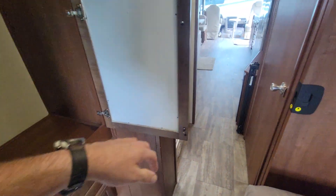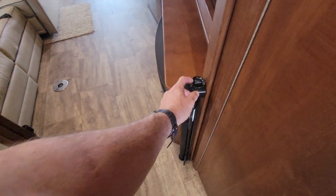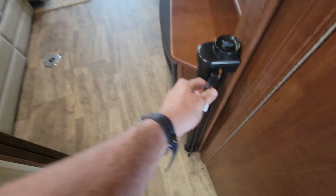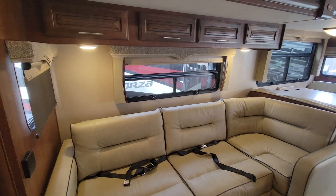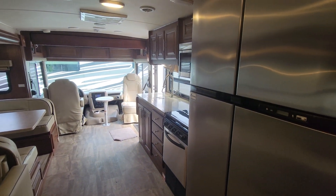So this is the 2018 Georgetown 31L here at Beckley's RVs in Thurmont, Maryland. If you have any questions, want to come see it, or want to take it camping this weekend, call Alex the eBay Guy at 240-405-7790. That's 240-405-7790.